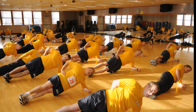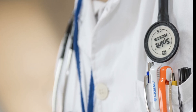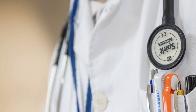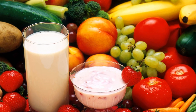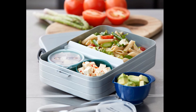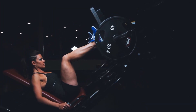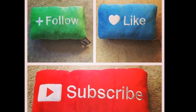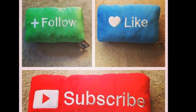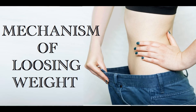No matter what your BMI is, exercise can help reduce your risk of heart disease and diabetes. Remember to always talk to your doctor before starting any exercise program. In the next video, we will address the dieting concept — what you should eat and how you can reduce weight with the minimum possible effort. Don't forget to subscribe and comment if you have any queries. This is Doctor Education, and you're watching Mechanism of Losing Weight.